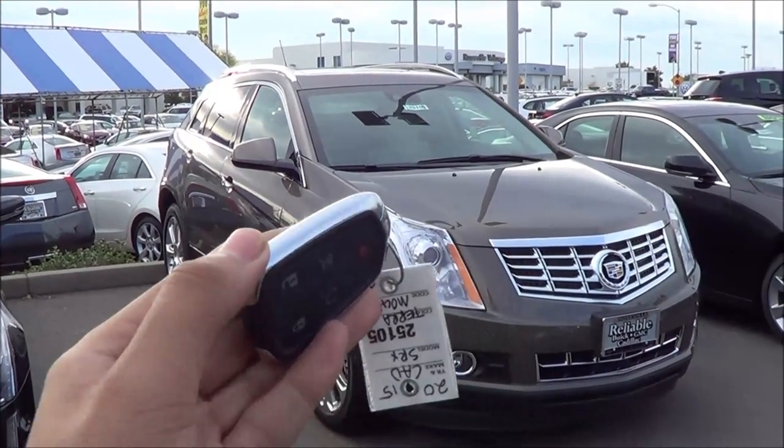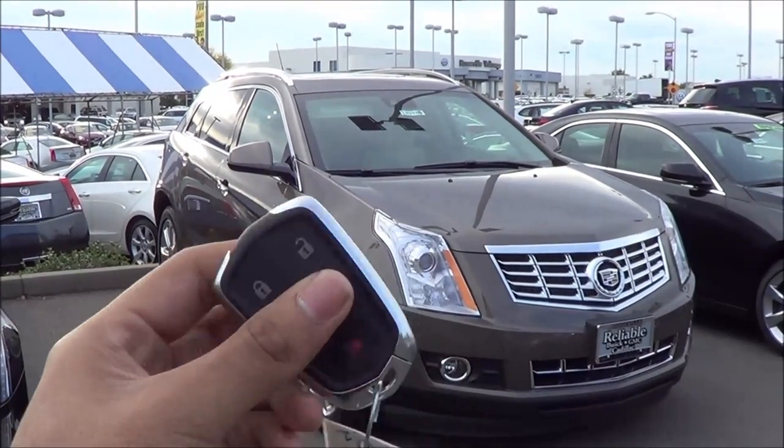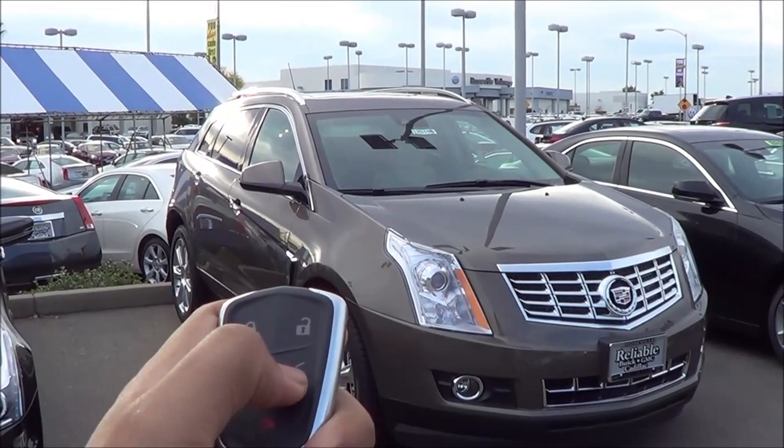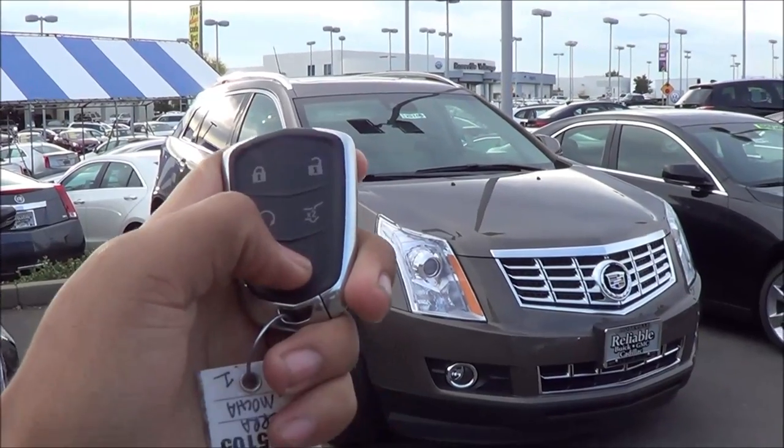Coming to the key fob design, I love the key fob design. Really high quality looking, very high quality feel too. You have your unlock, lock, button to release your trunk tailgate, and then your remote engine start, and then your panic button right there.